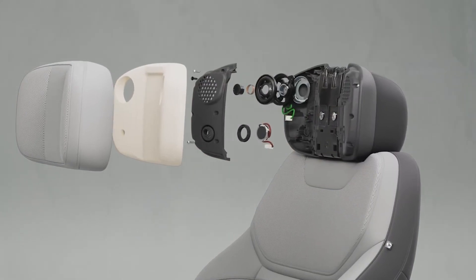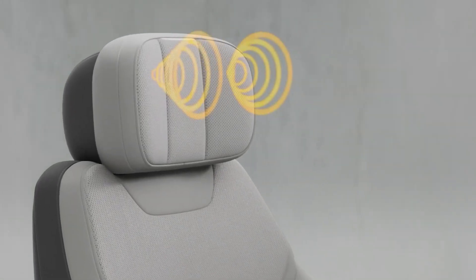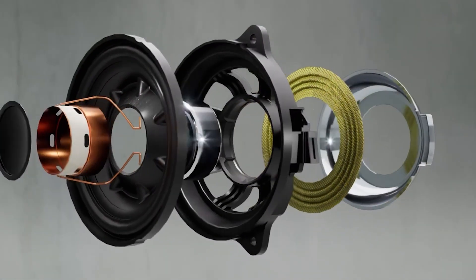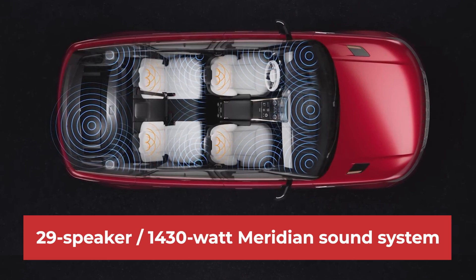The front seats are equipped with built-in transducers, capable of vibrating in sync with the music played through the extraordinary 29-speaker, 1430-watt Meridian sound system.